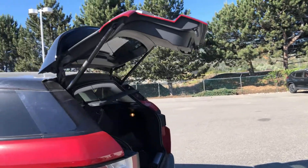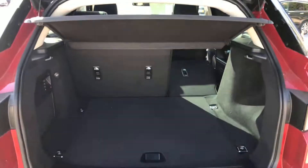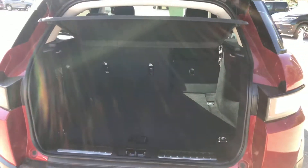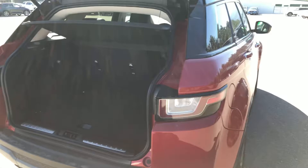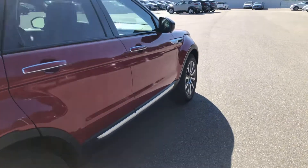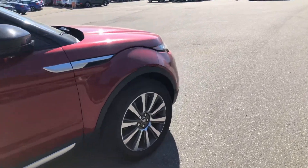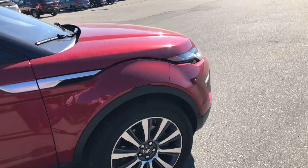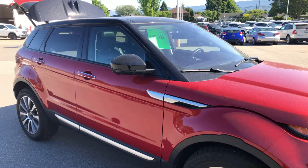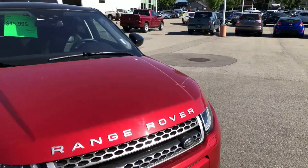This vehicle does have a power tailgate. Shows you what it's like inside with one of the rear seats folded down — of course they both fold down, lots of room there, 12 volt power outlet. Again, body is very straight and the rims and tires on this side are perfect as well. There might be a little scratch on those rims but overall very good condition with very low kilometers.